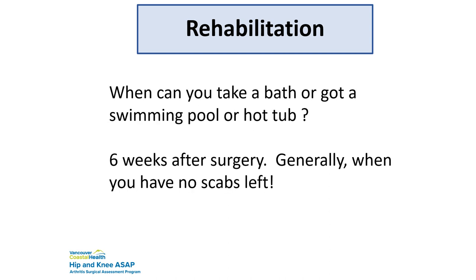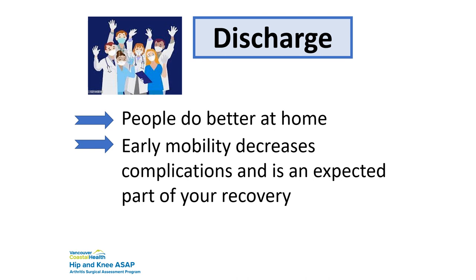When can you go to a swimming pool, hot tub, or take a bath? Generally six weeks after surgery, but really only when the scab has fallen off naturally — please don't pick at it. It has to heal and fall off on its own, and then you know you're completely sealed. We recommend early discharge because patients do better, there are fewer complications, and you get on with exercises and activities much faster.